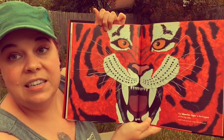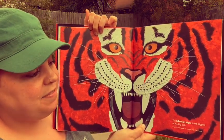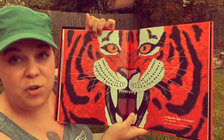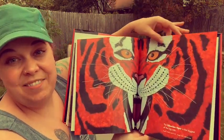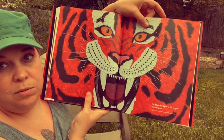The Siberian tiger is the biggest of the big cats and can be 14 feet long and weigh between 500 and 700 pounds. Whoo! He's big.